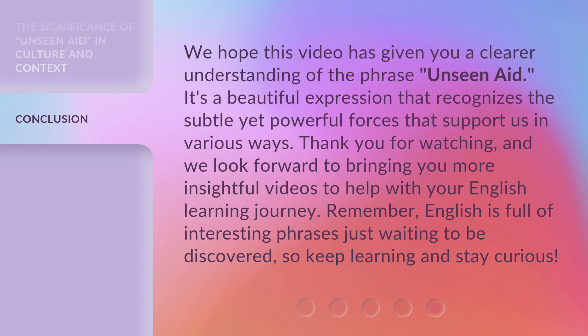We hope this video has given you a clearer understanding of the phrase Unseen Aid. It's a beautiful expression that recognizes the subtle yet powerful forces that support us in various ways. Thank you for watching, and we look forward to bringing you more insightful videos to help with your English learning journey. Remember, English is full of interesting phrases just waiting to be discovered. So keep learning and stay curious.